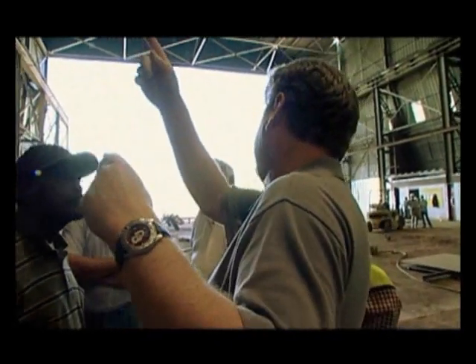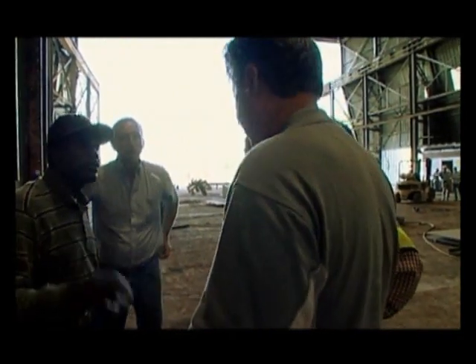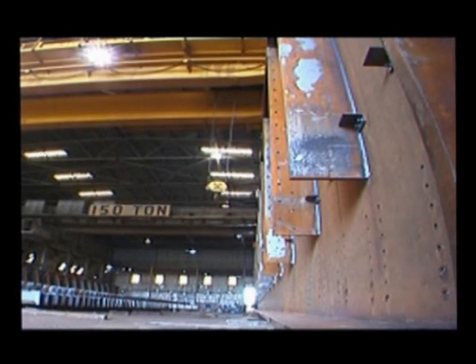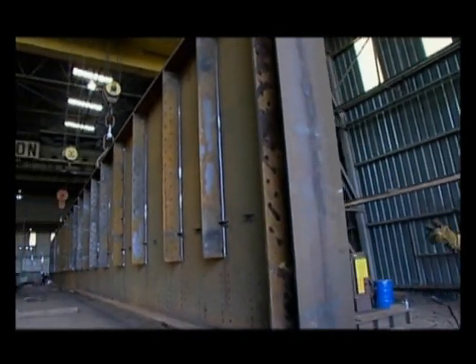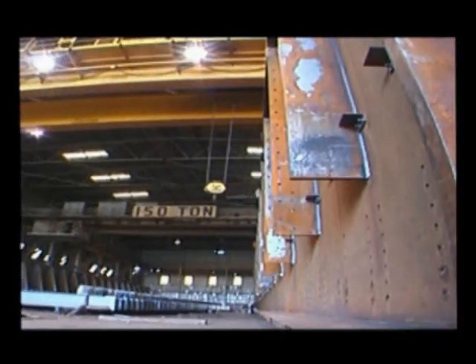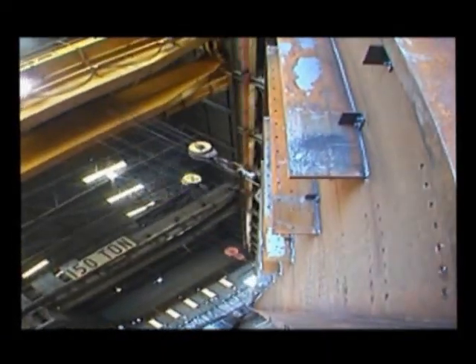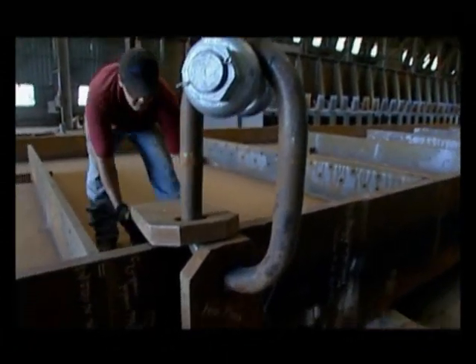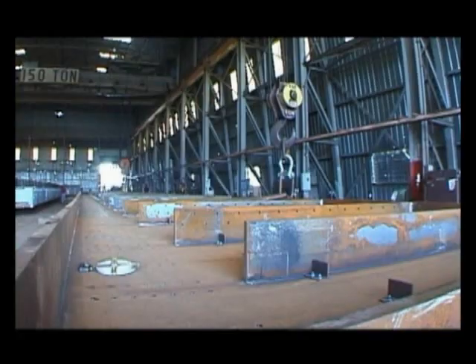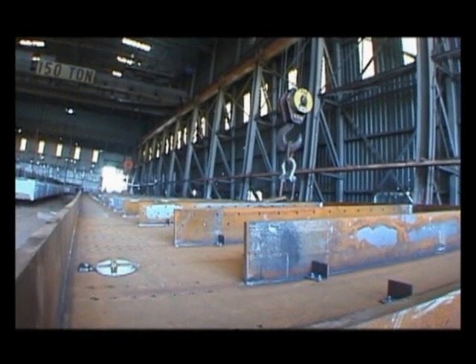They're going to move the hooks to 25 feet at the end and pick it up about four feet, then lay it down the other way. For Muskogee Bridge, they need to know how the girder is going to react when they pick it up in the field, so they pick it up about four or five feet to see how the girder bends.